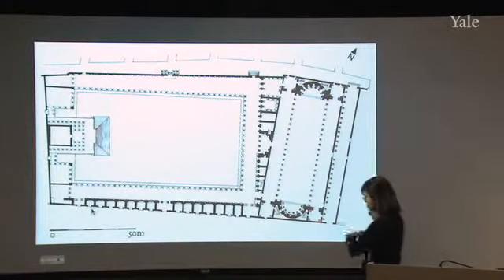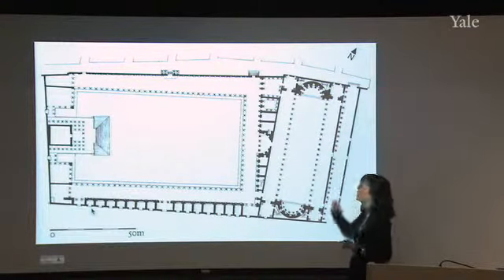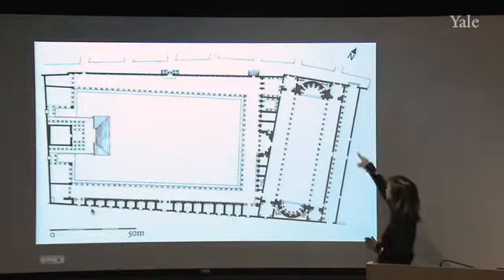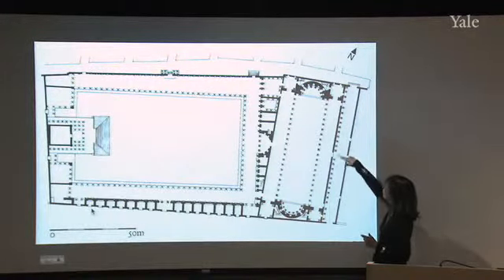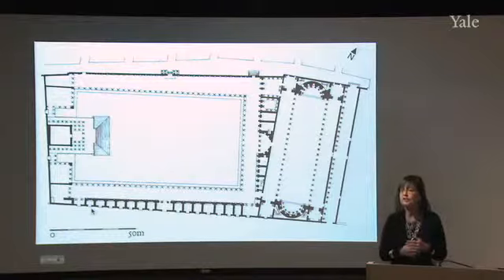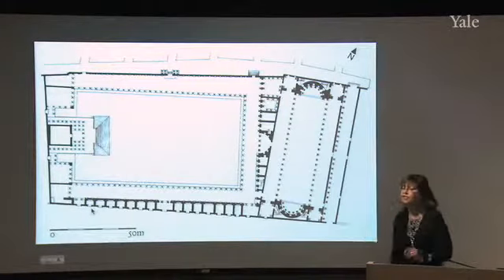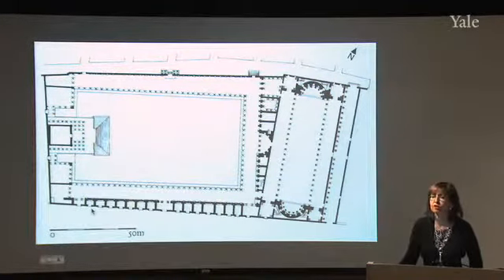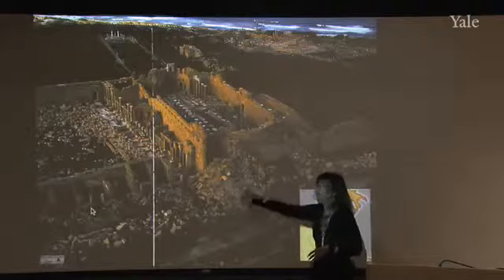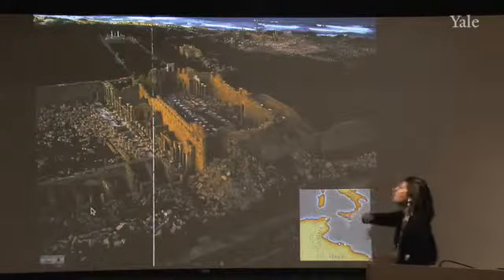The plan of the Severan Basilica shows a central nave, side aisles, and apses on either side — looking very much like the Basilica Ulpia of Trajan in Rome, and probably influenced by it. Along the wall, columns project into space with no structural purpose — purely decorative in-and-out undulation through the traditional vocabulary of architecture, another sign of the Baroque phase in late Roman architecture. An amazing aerial view of the remains shows the basilica is better preserved than the forum.